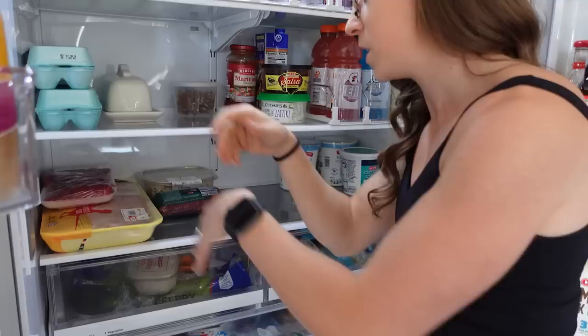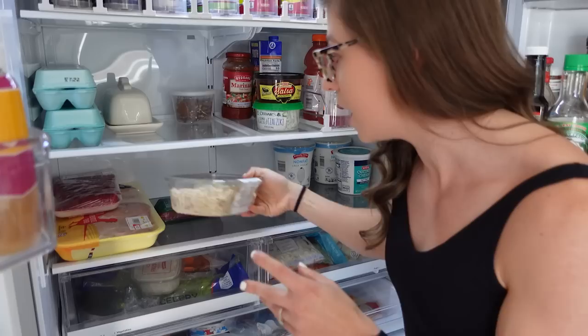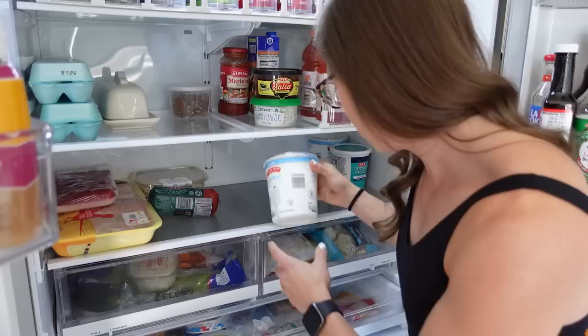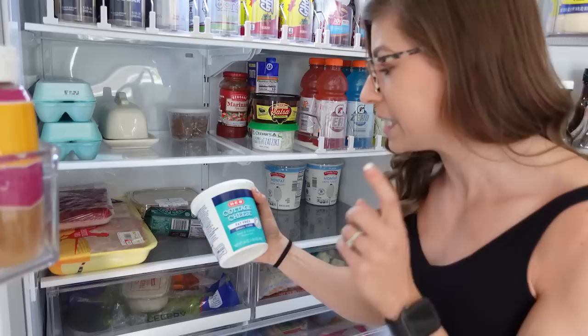Then we have our meat. Currently we have chicken, some flank steak because we're making Mongolian beef. Here's a hack: if you need to save time, you can buy pre-shredded chicken. And then ground beef — I really like the extra lean, the 96%. And then Greek yogurt, which we use a lot. We have two containers right now, just the plain nonfat, and I will mix in either pudding mixes or protein powder. And then we have cottage cheese — I get the fat-free small curd, and I mix in protein powder and frozen berries.